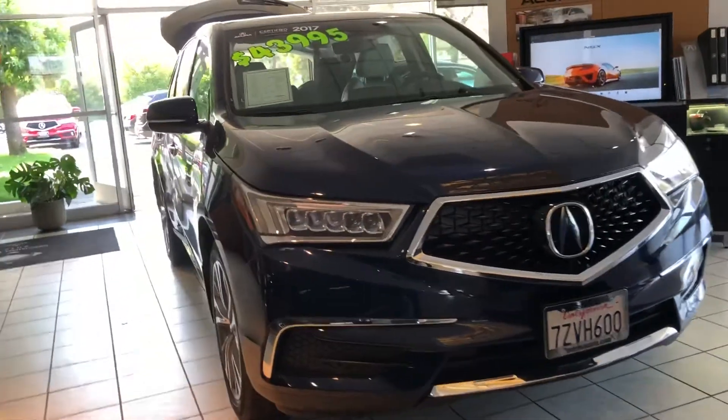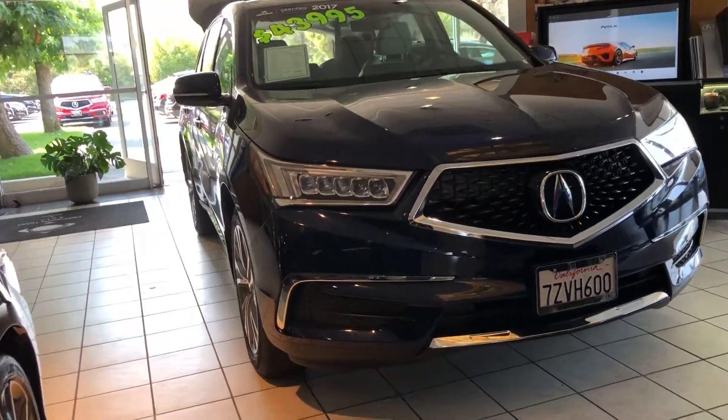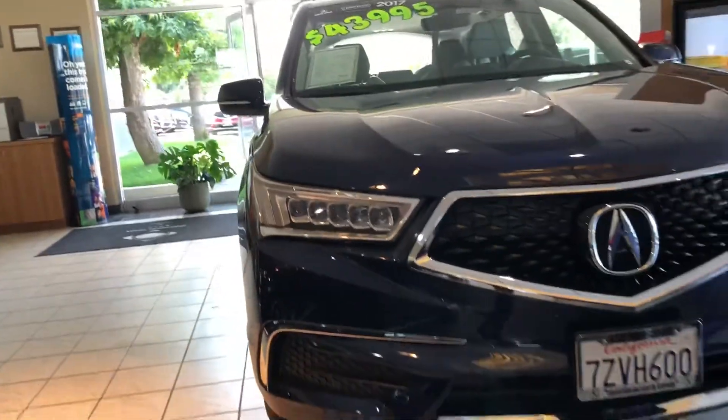Up front, we've got our 2017 Acura MDX. This is our most popular car and the best-selling three-row luxury crossover of all time. This is a technology-packaged MDX, so it's a late model year, and it's certified pre-owned.